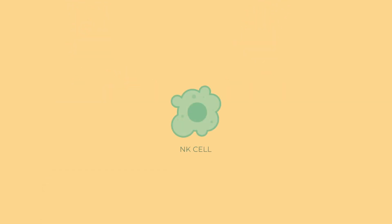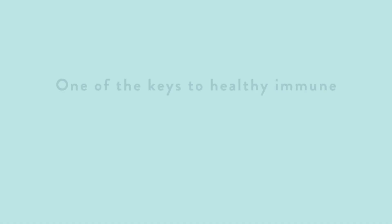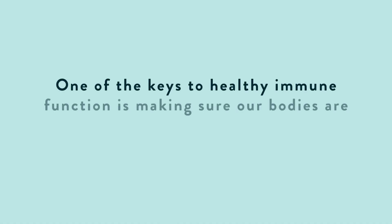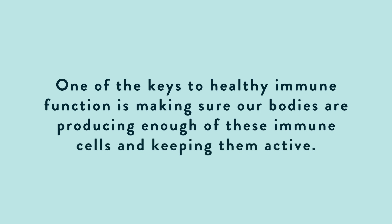And finally, we have immune NK cells that help our bodies eliminate areas that have been compromised by invaders. One of the keys to healthy immune function is making sure our bodies are producing enough of these immune cells and keeping them active.